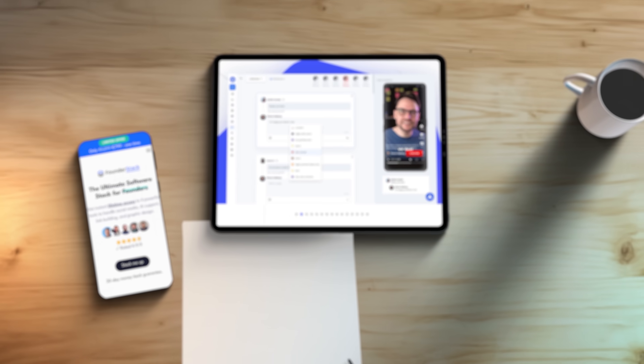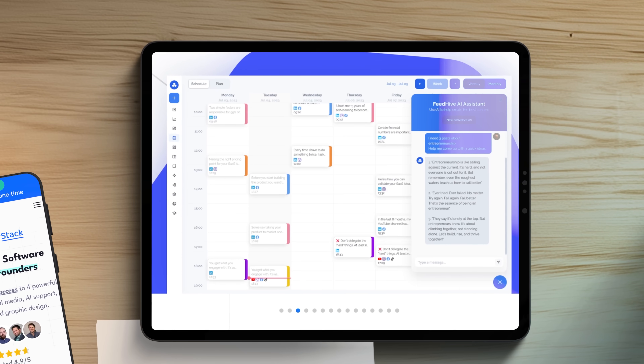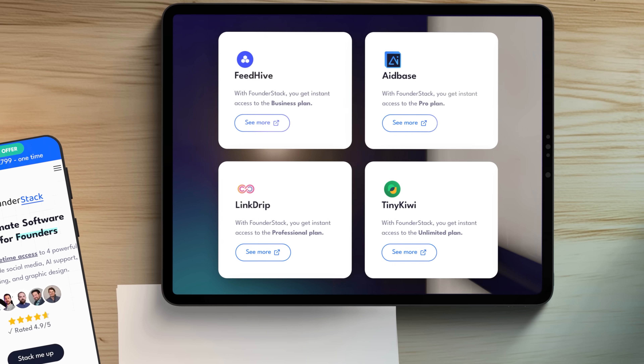My products — FeedHive, 8Base, TinyKiwi and Linkdrip — all get a lot of praise for their sleek designs and professional UI/UX. And yes, we do have a professional UI engineer on my team, but the truth is we're not creating everything from scratch. Far from it. In fact, we're heavy users of pre-made UI kits, and in this video I'll share some of my favorite picks.